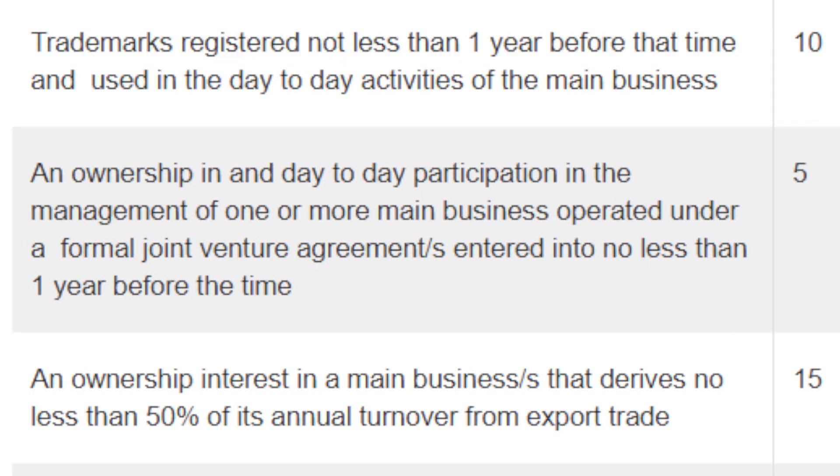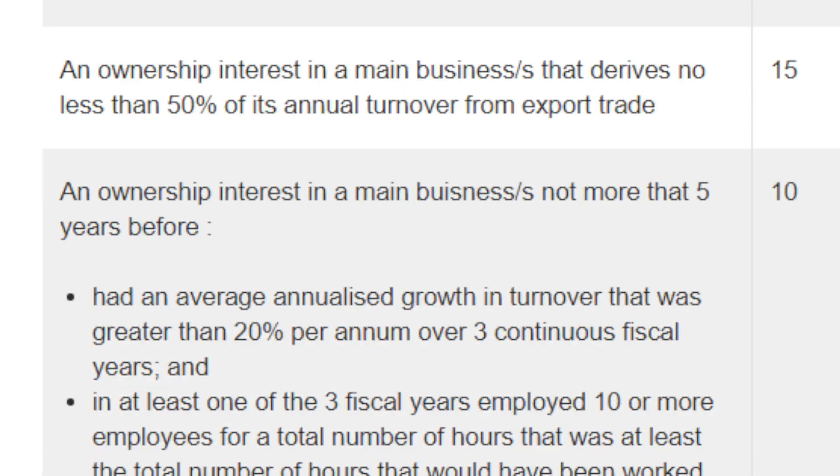If you had at least one business in which you held an ownership interest that operated in accordance with a formal joint venture agreement entered into with another business or businesses, and the joint venture agreement had been entered into not less than one year before the time of invitation, and you actively participated at a senior level in the day-to-day management of the business, then you can claim 5 points. If your main business derived about 50% of its annual turnover from export trade in at least two of the four fiscal years, you will be able to claim 15 points.